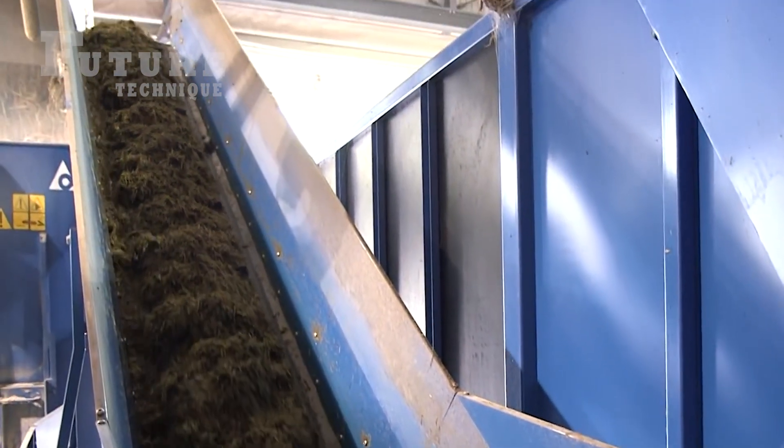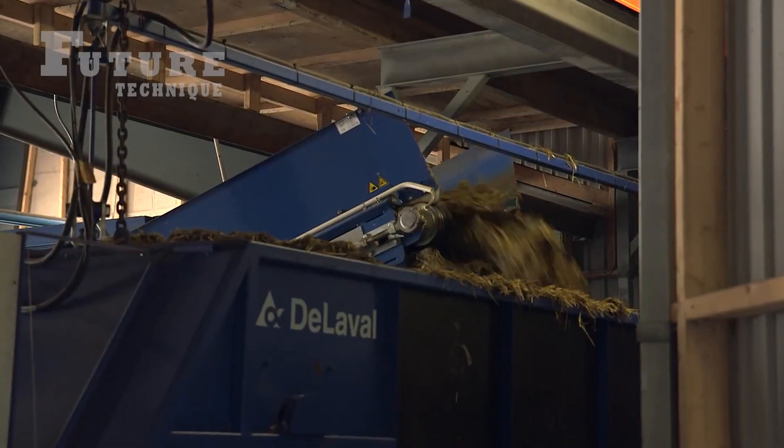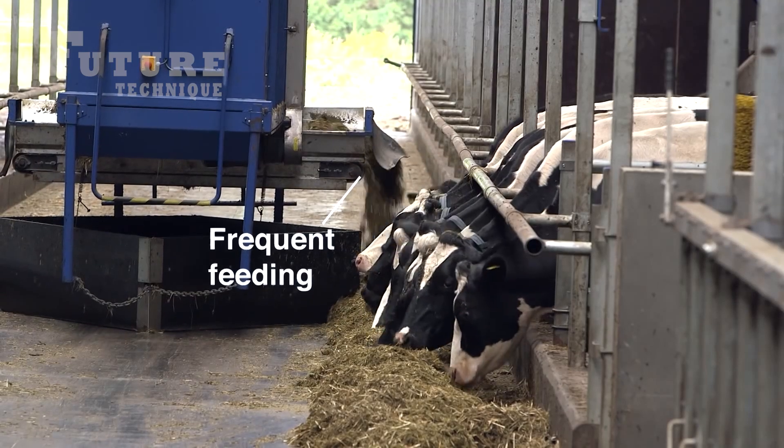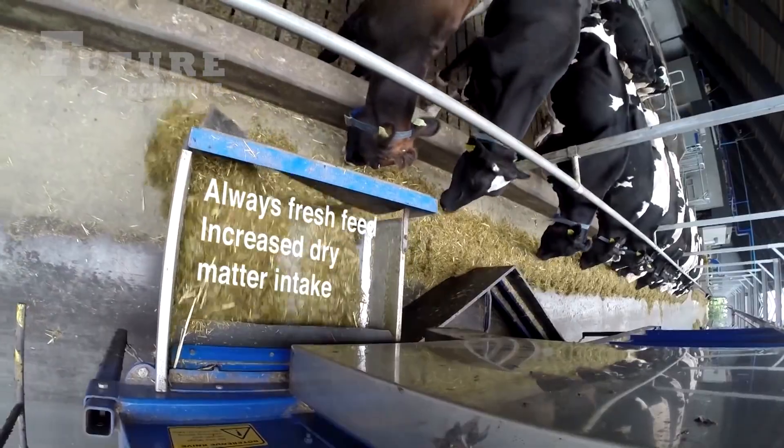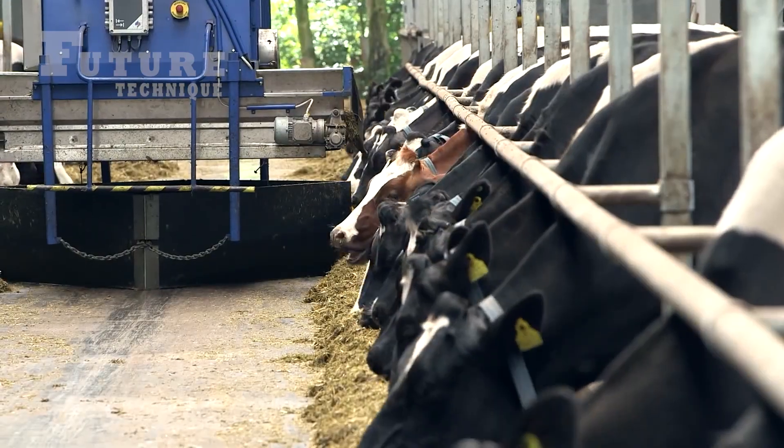One of the first steps in the daily routine is the loading of multiple roughage components. This process is crucial for creating a balanced diet for the cows. Each type of roughage is carefully selected for its nutritional value, ensuring that the cows receive all the necessary nutrients.